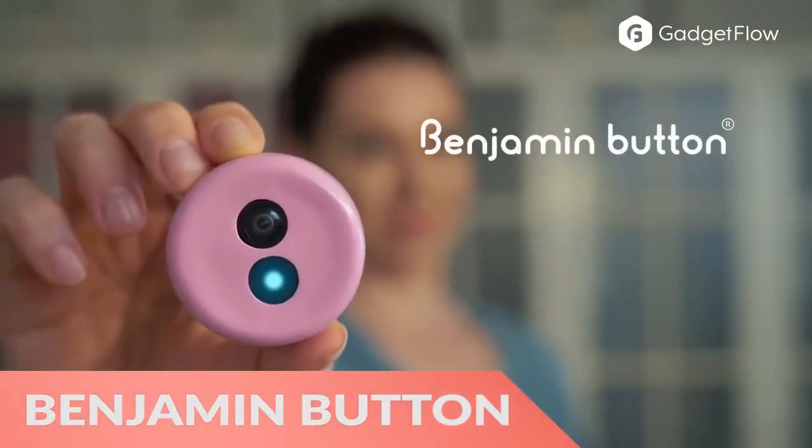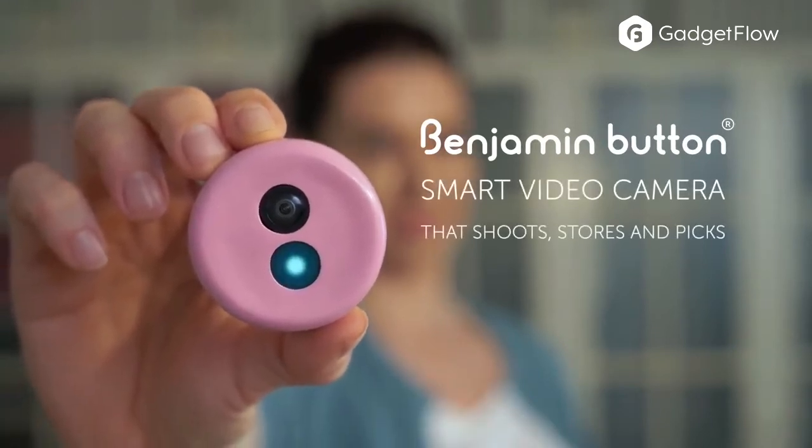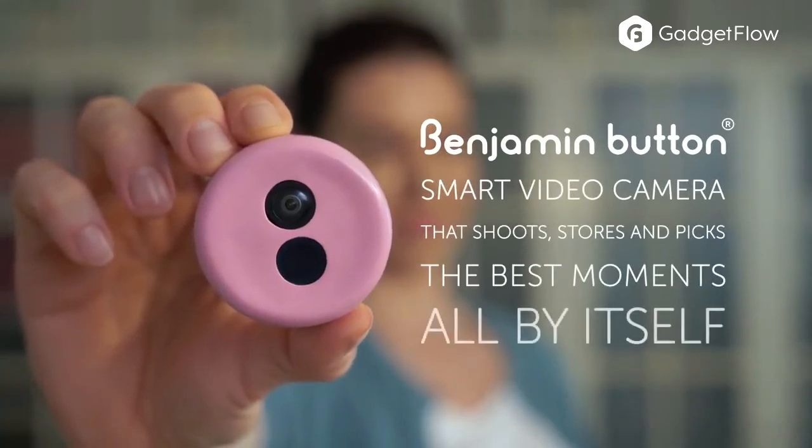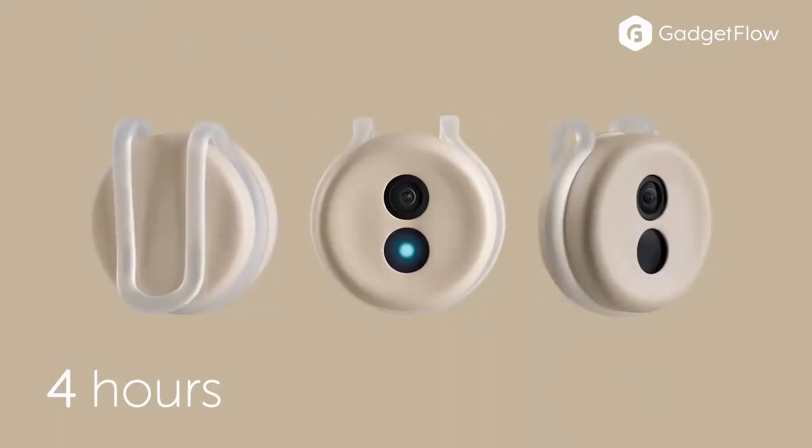Hi there, this is Wes with the Gadget Flow and today we are showcasing the Benjamin Button Smart Family Camera. This nifty wearable automatically captures your best family moments. Simply clip the camera onto your clothing and go about your day. Benjamin Button does the rest.